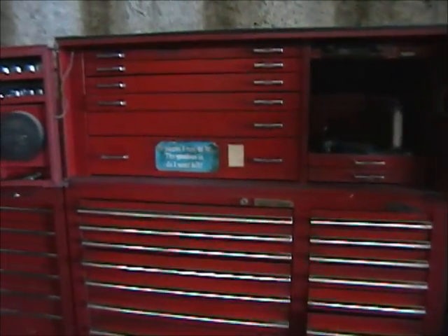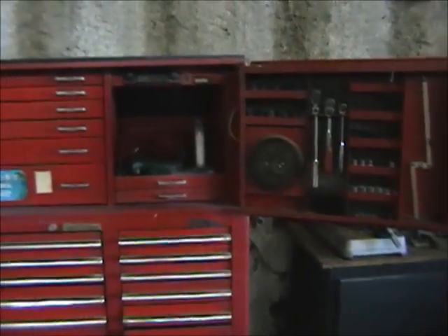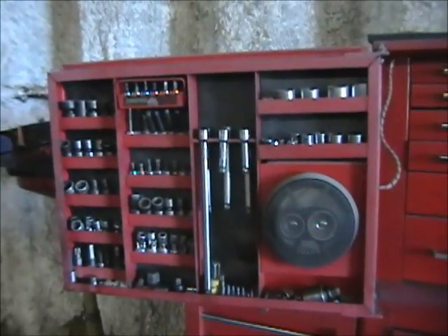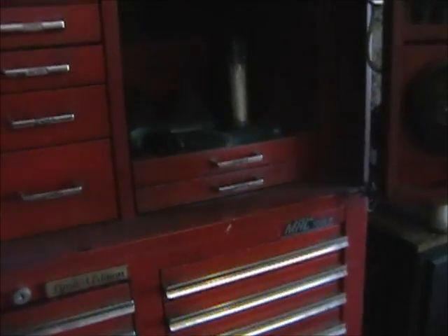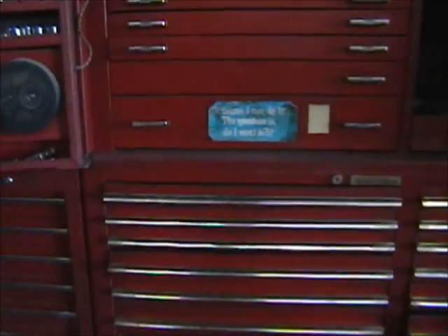Here we have the MAC toolbox — a very large, limited edition MAC toolbox. It has multiple drawers, is very wide, and features radio speakers in it with storage in the doors. It will be loaded with tools day of the sale. The drawers work very well. It is in excellent condition.